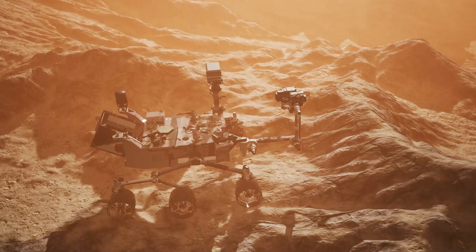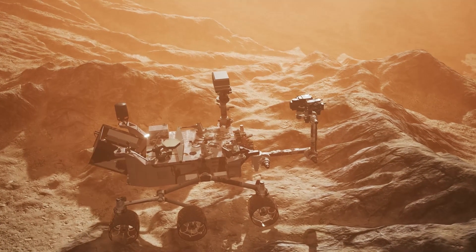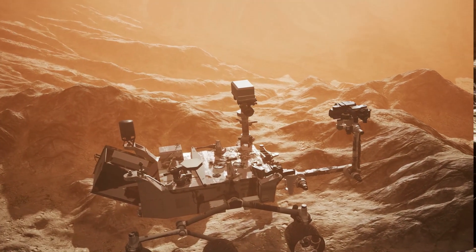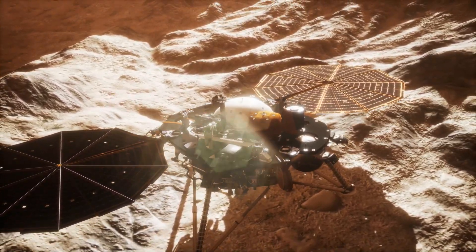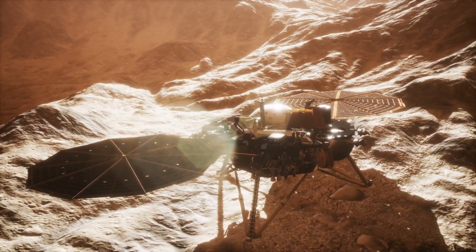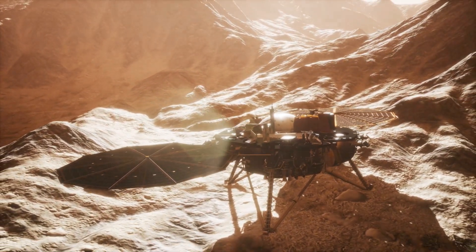Curiosity is a robotic rover, which means it is a vehicle designed to travel on the surface of Mars. It's equipped with a variety of tools and cameras that allow it to take pictures, collect rock samples, and analyze the soil on Mars. The rover has six wheels, which help it move over rocky and dusty terrain.